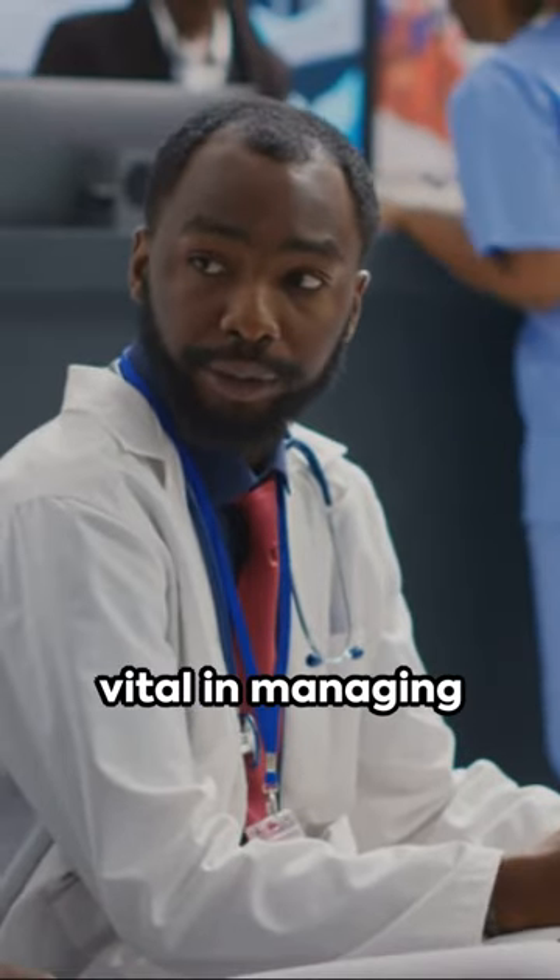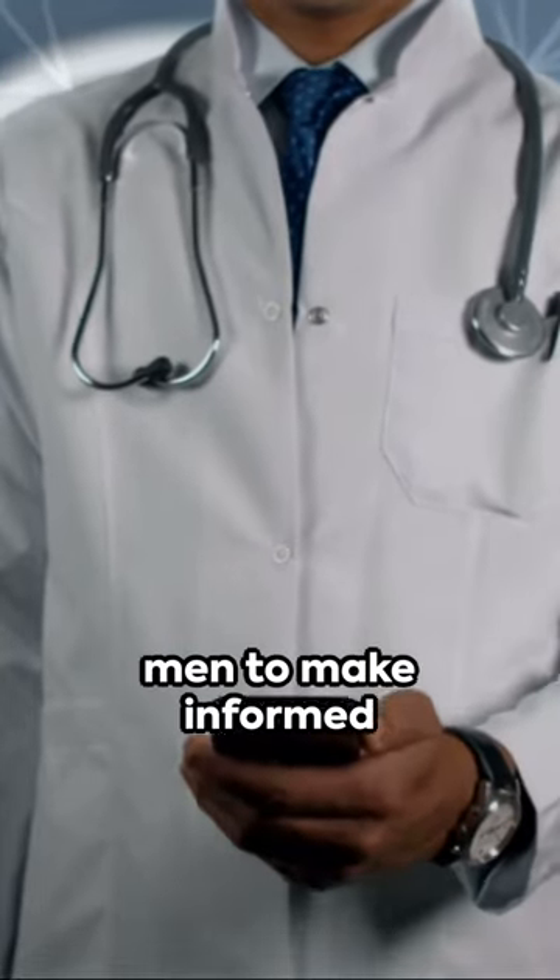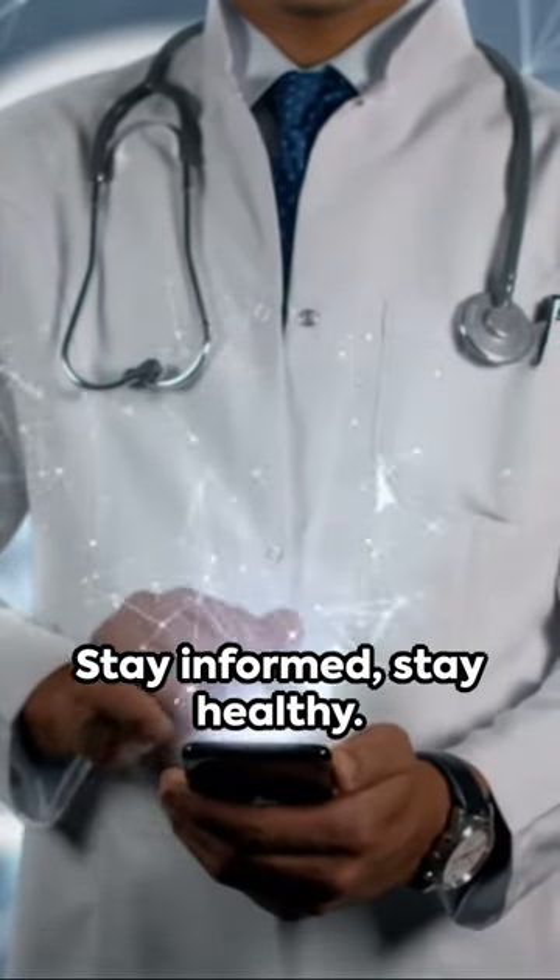Awareness and regular screening are vital in managing prostate health. Understanding these conditions, their symptoms, and treatments empowers men to make informed decisions about their health. Stay informed. Stay healthy.